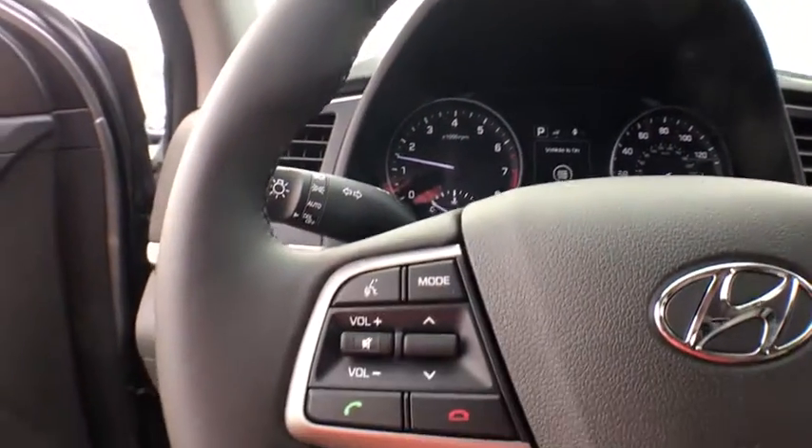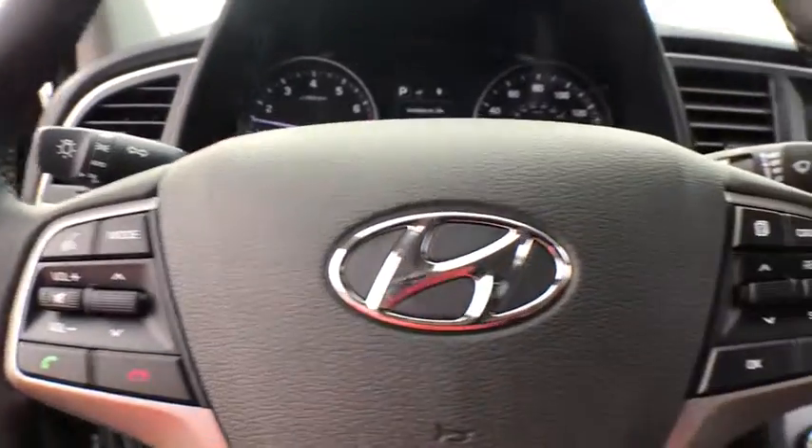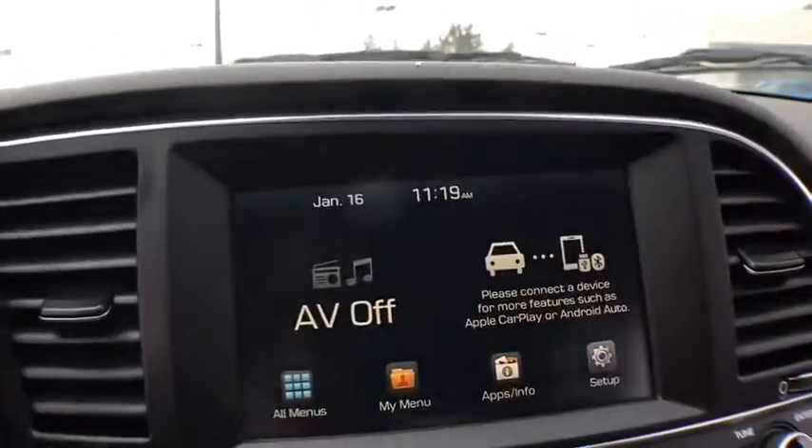Four wheel disc brakes, front wheel drive, universal garage door opener, climate control. Come take a test drive today.